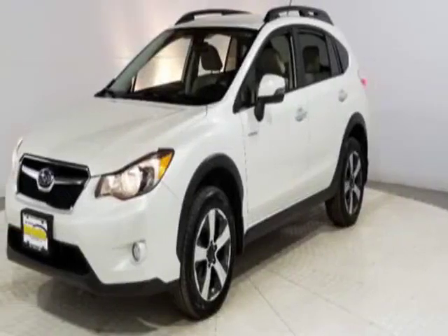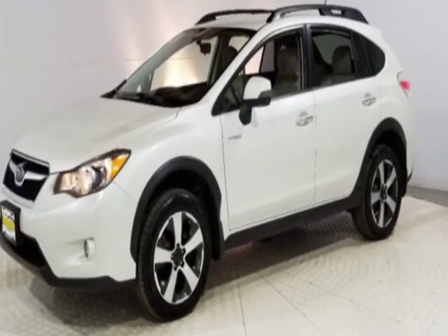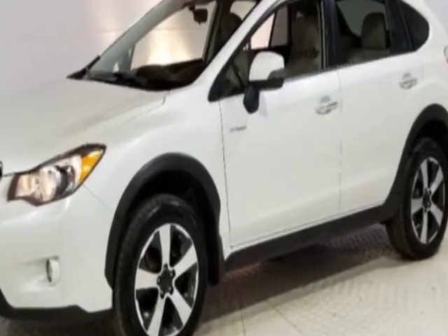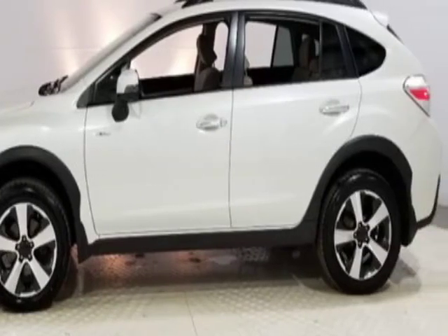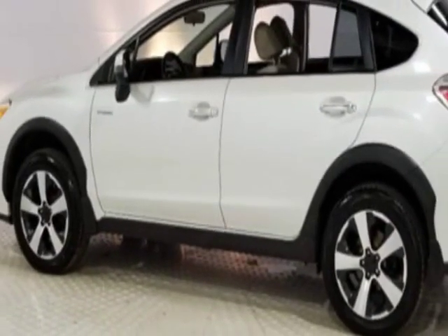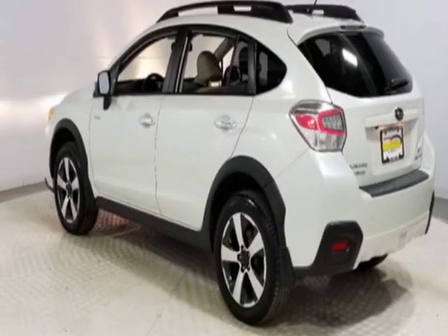Take a look at this 2014 Subaru XV Crosstrek Hybrid. Carfax has certified this Crosstrek Hybrid as having one owner. This Crosstrek Hybrid has just under 114,500 miles, and this vehicle has a limited warranty.